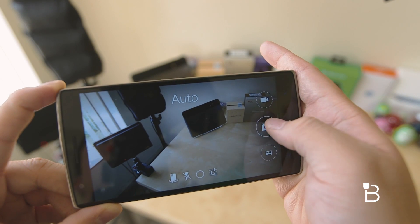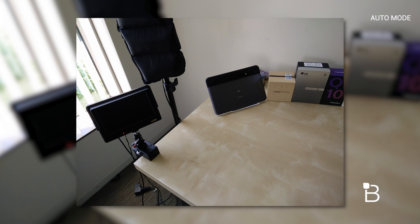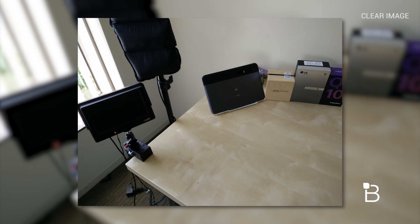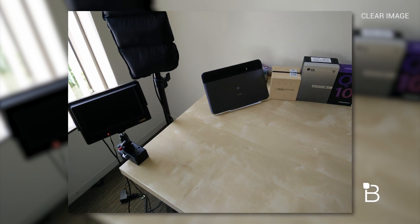When we tested Clear Image, we found it worked surprisingly well. We thought it would just be a gimmick, but the results speak for themselves. It works fairly quickly and with the help of software algorithms, it'll make the photo much cleaner and sharper.